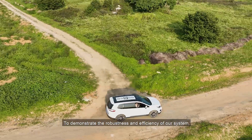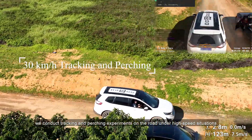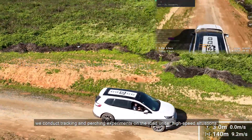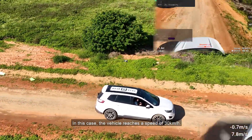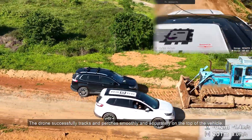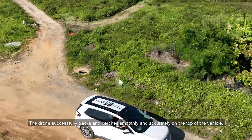To demonstrate the robustness and efficiency of our system, we conduct tracking and perching experiments on the road under high-speed situations. In this case, the vehicle reaches a speed of 30 kilometers per hour. The drone successfully tracks and perches smoothly and accurately on the top of the vehicle.